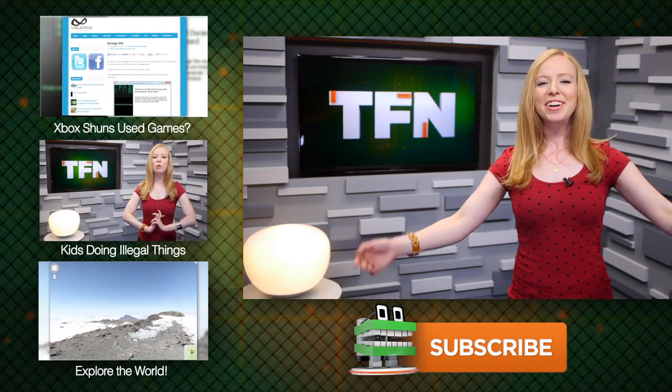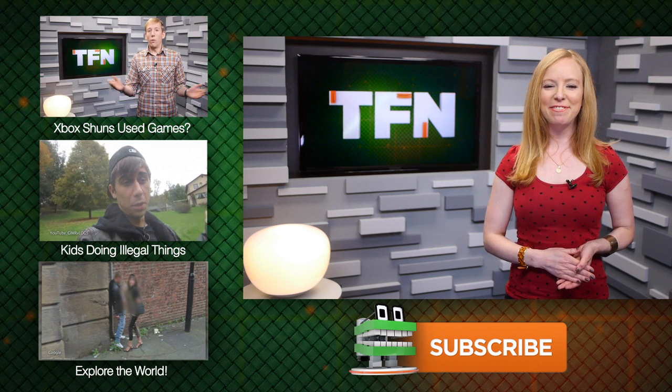Questions? Comments? Leave them below. Video response is more than welcome for your chance to win a t-shirt. For TFN, this is Annie.